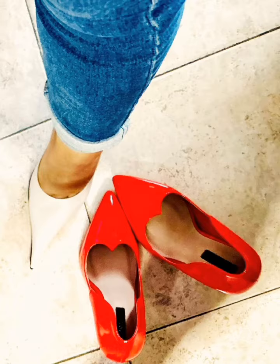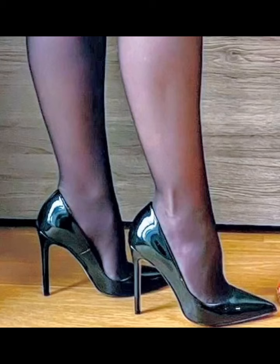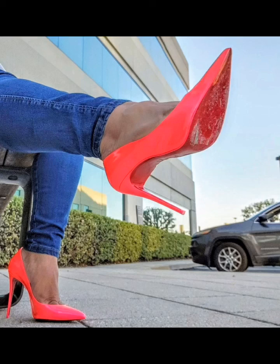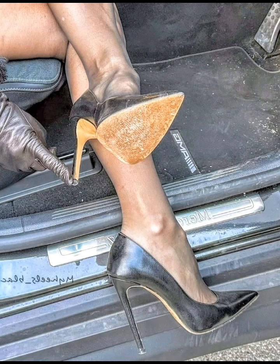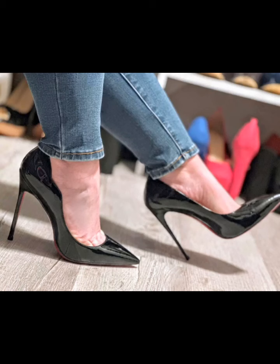This is a very good video for you. I hope you will like this stiletto shoes video very much. Friends, if you want to see more stiletto shoes and high heels videos from me, then comment more and share my video with your best friends.